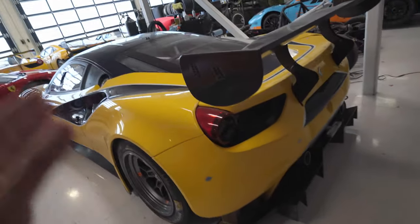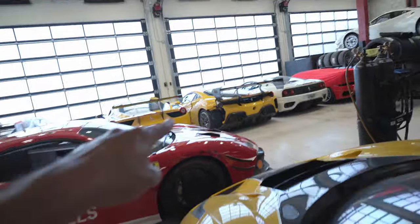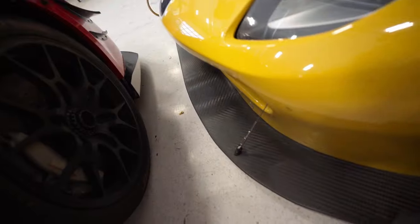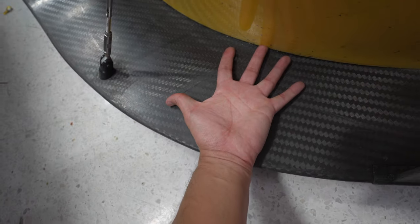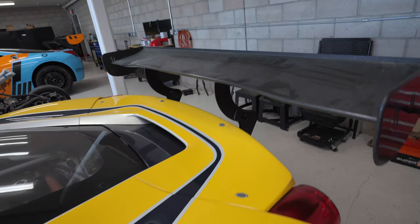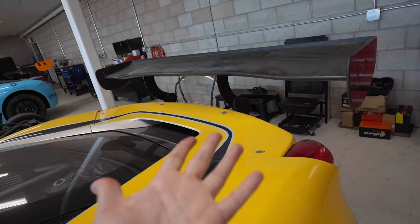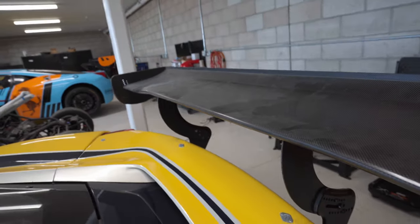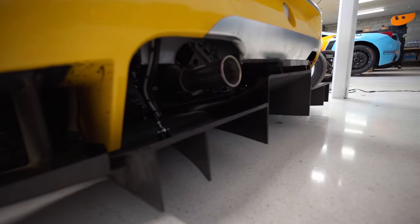Out of all the cars here, this 488 GT3 really stands out — this is the wide body variant of the challenge car. Just look how insane these louvers look, the wheels, wide body fenders. Look at this insanely huge lip, it's bigger than my hand! And then the wing — this is the GT style wing, and this is the wing that I have on my car, except mine is the challenge variant. You can tell a GT wing by the way it goes up in the middle and back down on either side.